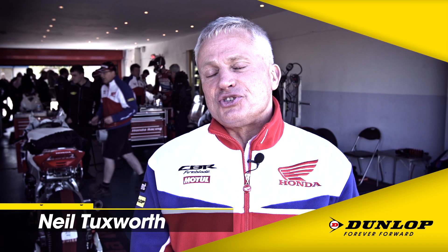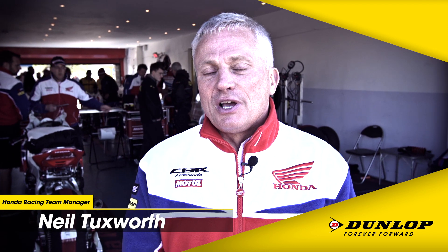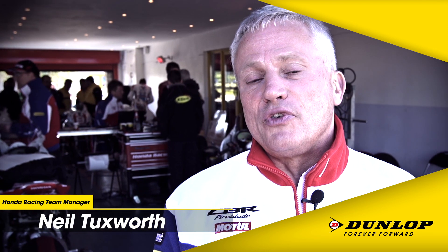My name is Neil Tuxworth, I'm manager of Honda Racing and I'm responsible for Honda's World Endurance team, road racing team and also for all the off-road British motocross activity as well.